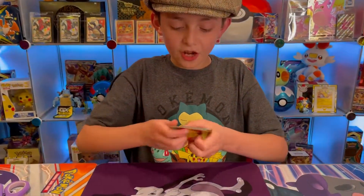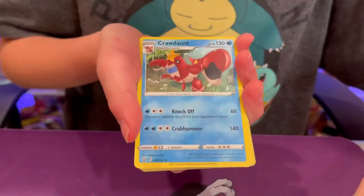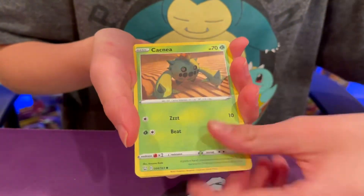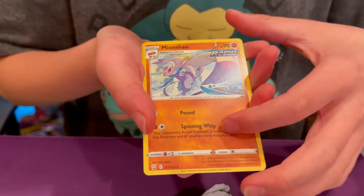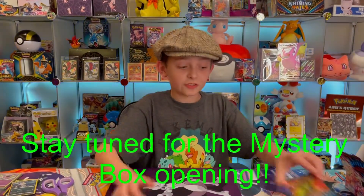In an upcoming video we will be having a really big opening. I'll just say it has something to do with a mystery bundle. So stay tuned for that.